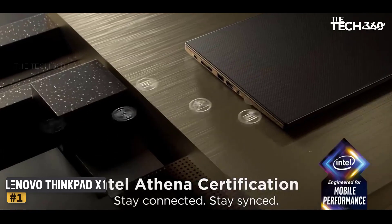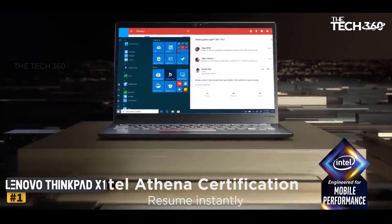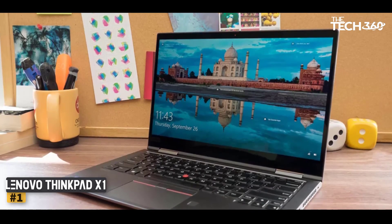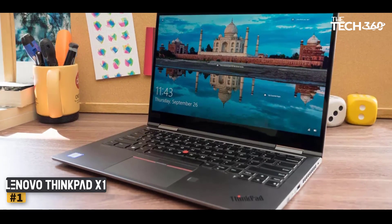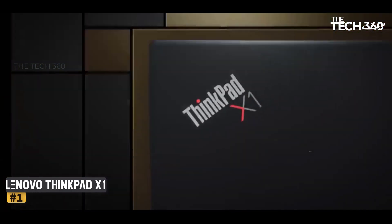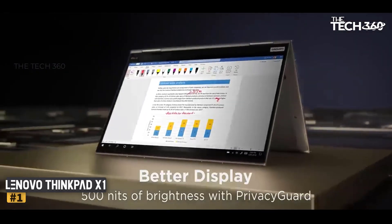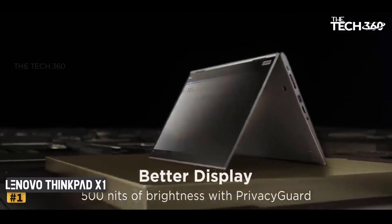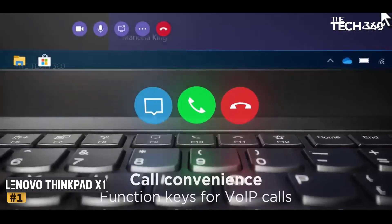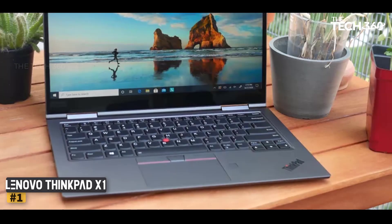Number 1: Lenovo ThinkPad X1 Yoga Gen 6 — the perfect 2-in-1 for graphic designers. The Lenovo ThinkPad X1 Yoga Gen 6 might be pricey, but it's well worth the cost. Not only do you get a fantastic screen with a wider 16x10 aspect ratio, but excellent performance thanks to the latest generation Intel processors, Intel's graphics, and Evo certification. It will also last quite a while on a single charge if you need to work on the road or in the field. Its design is not the most awe-inspiring, and an SD card slot would have been appreciated, but the X1 is another stellar machine for graphic design.